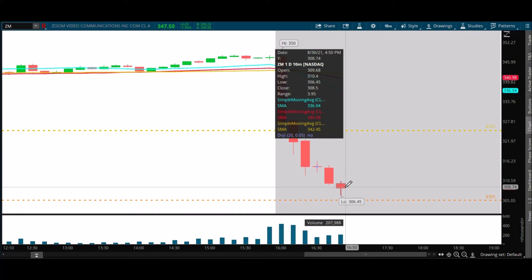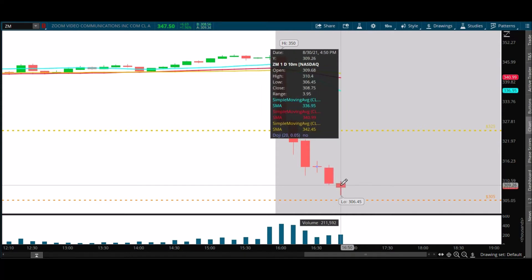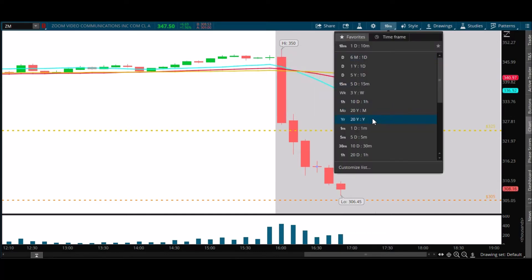Starting to pull away a little bit here, starting to pick up volume too. If we start to get above 309, 310.50 — that area — then 306.45 could be it. It doesn't seem like it's it, it doesn't feel like it's it. It would normally be it. I said 309.25 — we're at 309 on the button right now and getting rejected. Let's look at the one-minute chart again and see if we can learn anything.